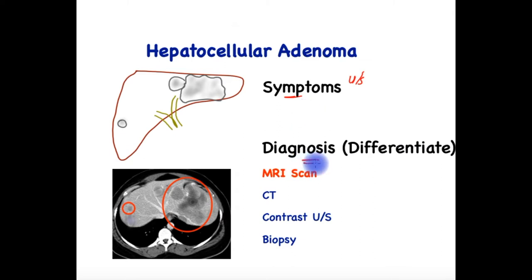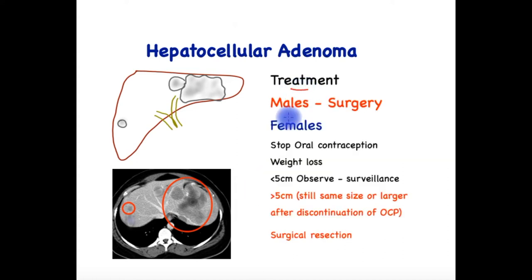In terms of diagnosis, this is almost exclusively by performing scans, and the most helpful is a contrast MRI scan. The hepatocellular adenoma, or HCA, can also be diagnosed on CT or contrast ultrasound, and it is rare for a biopsy to be required to differentiate it from three other conditions: HCC (hepatocellular cancer), FNH (a benign condition), or liver metastases from other places. In general, scans are usually sufficient to make the diagnosis.